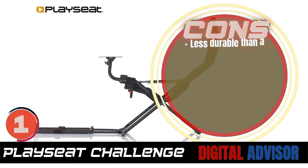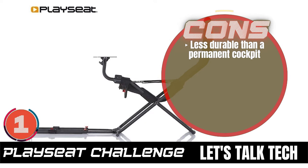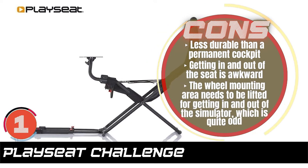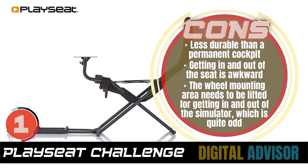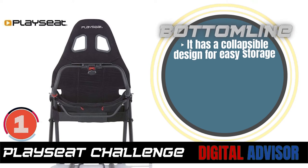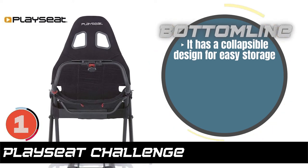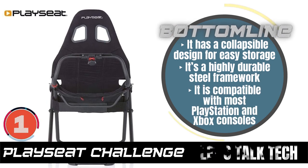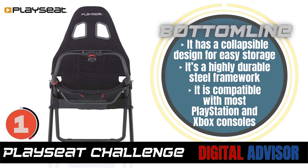However, it is less durable than a permanent cockpit. Getting in and out of the seat is awkward, and the wheel mounting area needs to be lifted for getting in and out of the simulator, which is quite odd. Bottom line is, it has a collapsible design for easy storage. It's a highly durable steel framework, and it is compatible with most PlayStation and Xbox consoles.